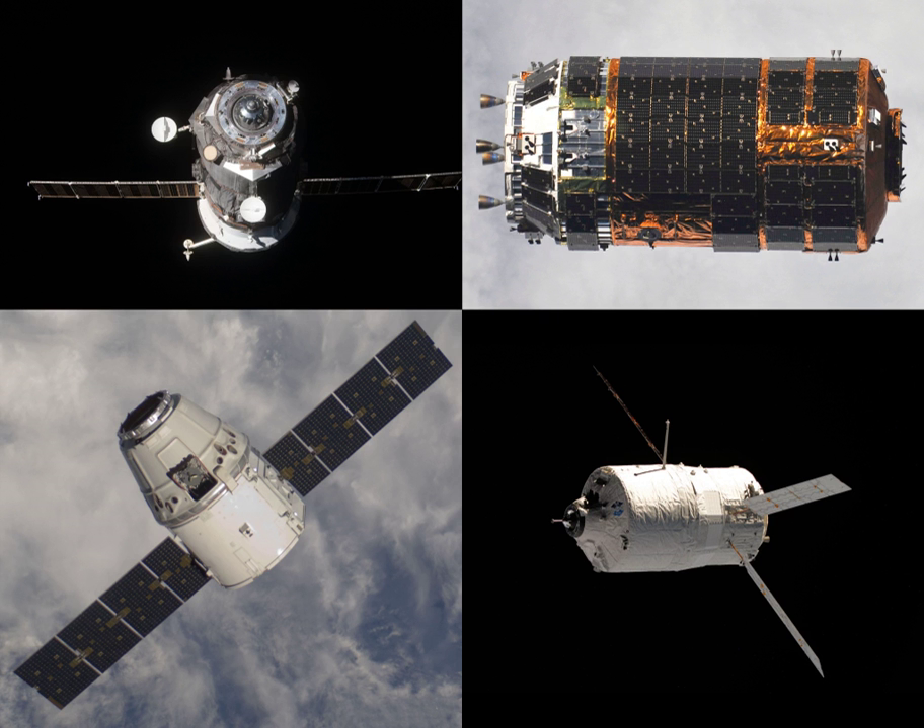Progress MS-12, identified by NASA as Progress 73 or 73P, is a Progress spacecraft to be used by Roscosmos to resupply the International Space Station.